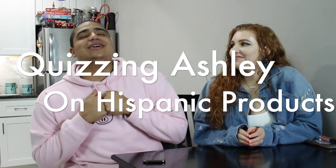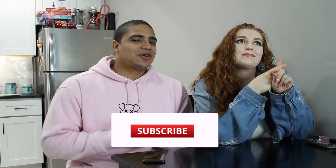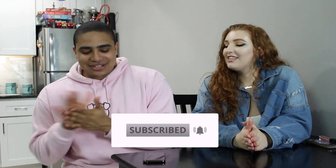Hey guys, it's your boy Sean Skitzen, or as I like to call her, Queen Ashley. And we about to turn up on a Tuesday. Welcome to our channel and welcome back to our channel.